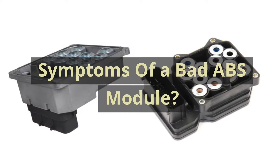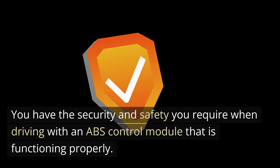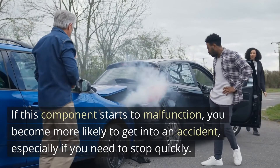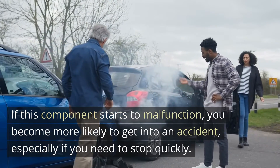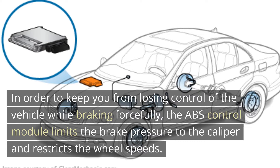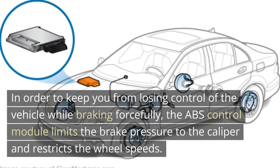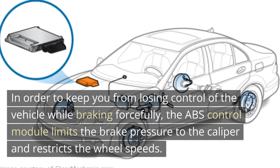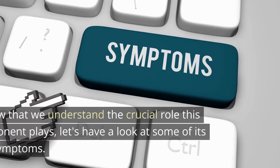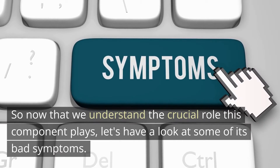Symptoms of a bad ABS module. You have the security and safety you require when driving with an ABS control module that is functioning properly. If this component starts to malfunction, you become more likely to get into an accident, especially if you need to stop quickly. In order to keep you from losing control of the vehicle while braking forcefully, the ABS control module limits the brake pressure to the caliper and restricts the wheel speeds. So now that we understand the crucial role this component plays, let's have a look at some of its bad symptoms.